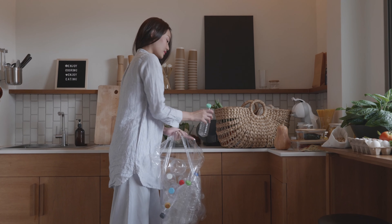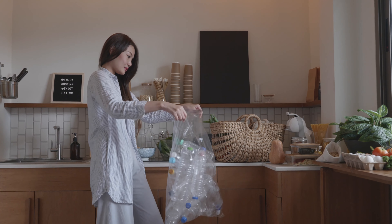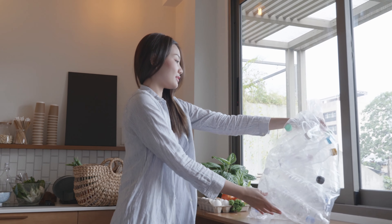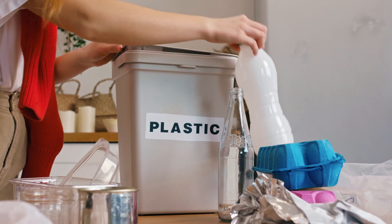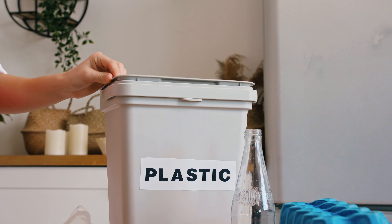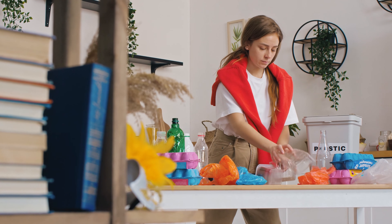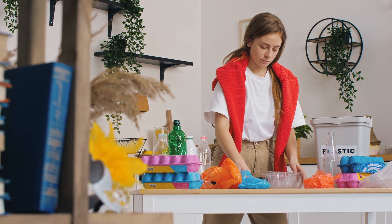In reality, almost 99% of these containers merely remain idle and fail to fulfill any practical function. Their accumulation happens swiftly, and before you know it your living space is brimming with accumulated containers. Retain only those containers that you genuinely utilize.